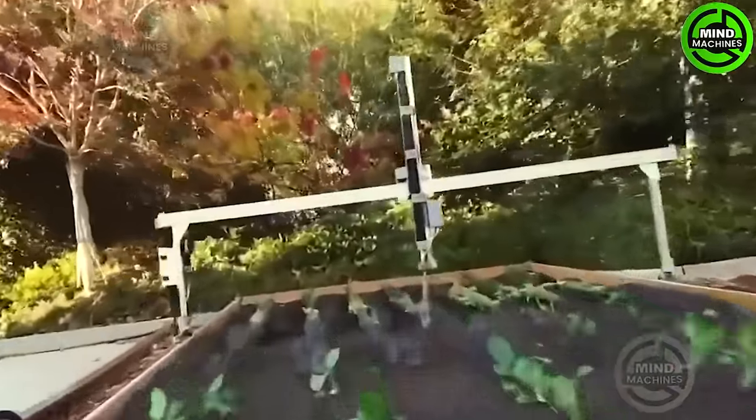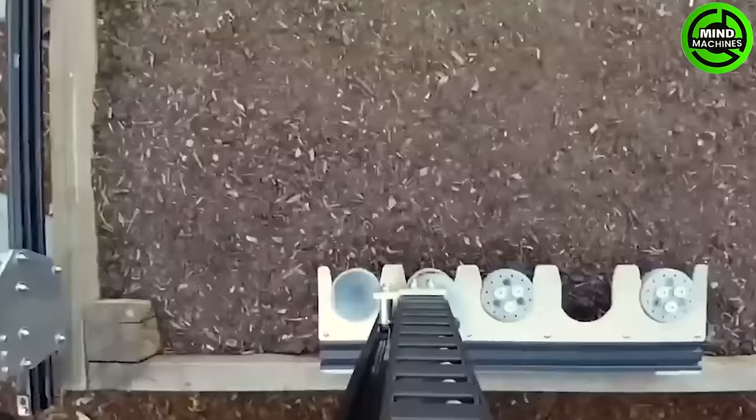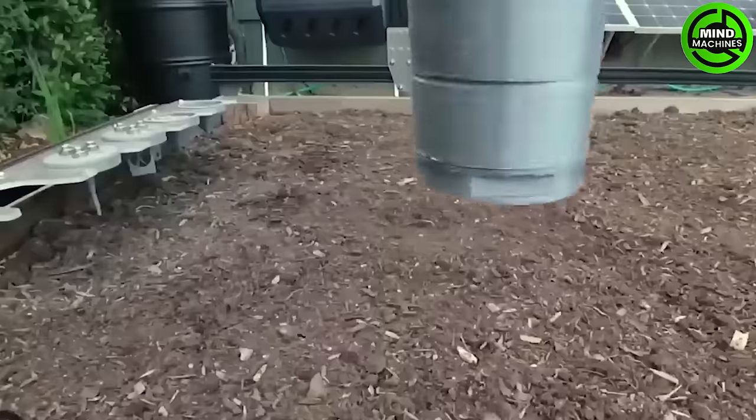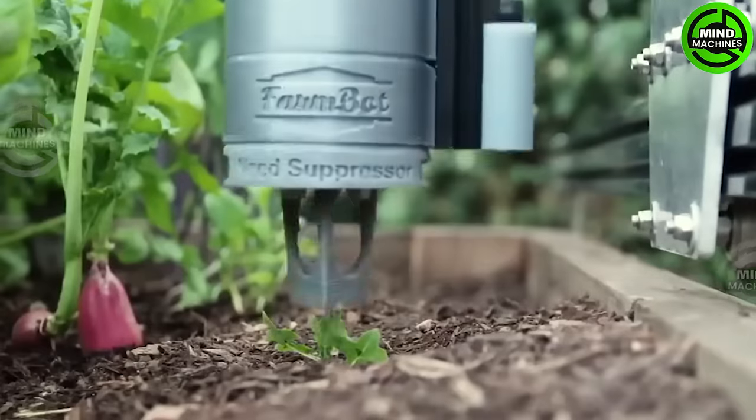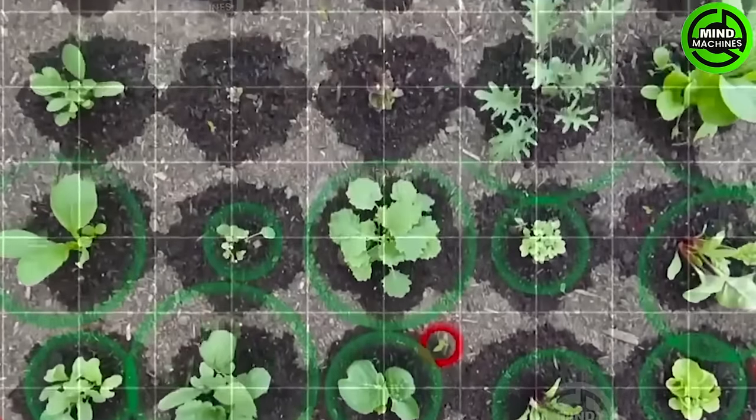The Farmbot Genesis is a greenhouse plant-growing robot designed to seed, water, detect weeds, perform weeding tasks, and conduct photo scanning. It comprises a metal frame with an attached cart, streamlining various agricultural processes.